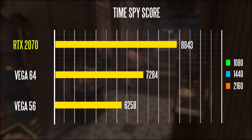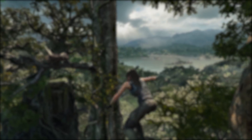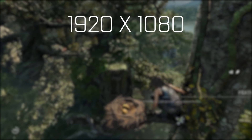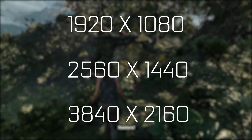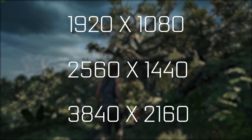Synthetic benchmarks are not always going to deliver real world gaming performance, so let's get right into those real world benchmarks. We're going to be taking a look at a couple of different titles at three different resolutions including standard HD, Quad HD, and the standard Ultra HD resolution of 3840 by 2160p. Let's get right into those benchmarks.